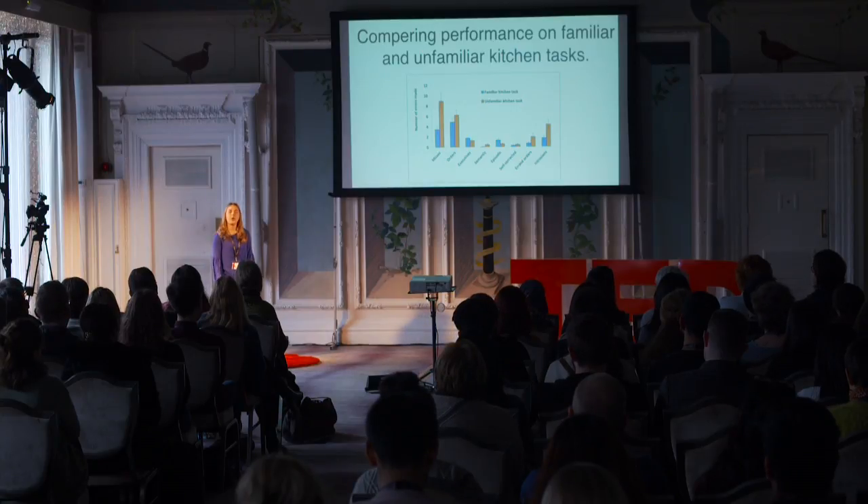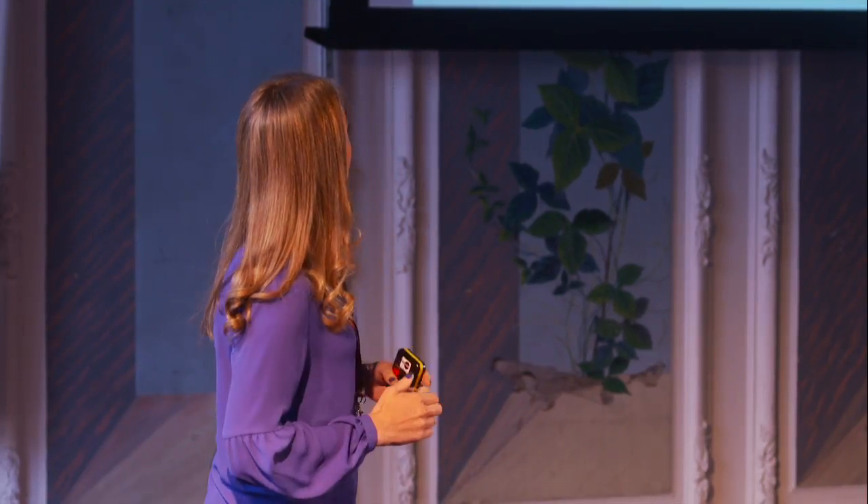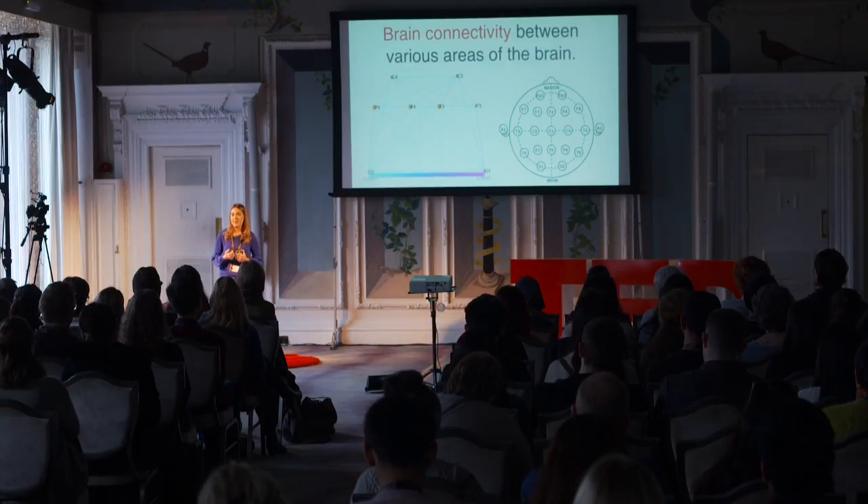It gets even more interesting when we analyze the biological data from participants performing unfamiliar kitchen tasks. We found that in order to perform unfamiliar kitchen tasks, participants required a significant amount of brain activity to deal with those difficult, challenging tasks. They also used specific areas of the brain to perform those activities, with certain parts more active than others. For example, the frontal area of the brain was more active than the occipital area to perform those kitchen tasks.